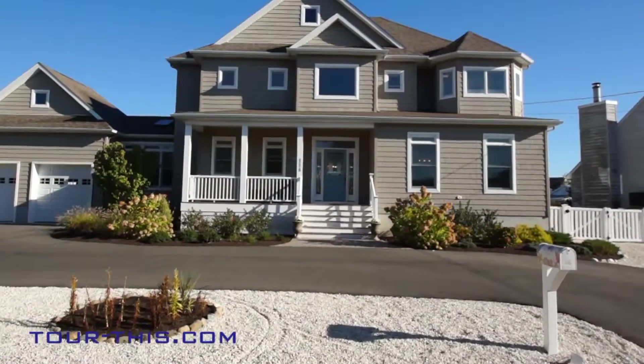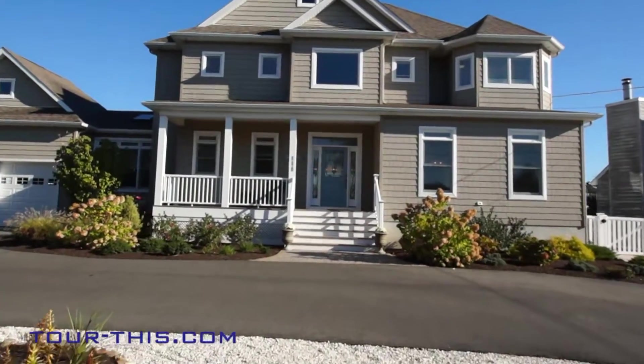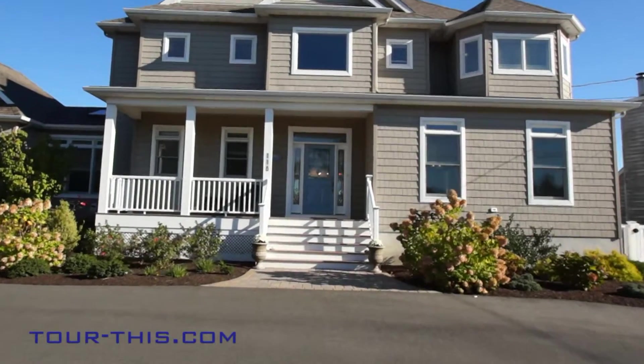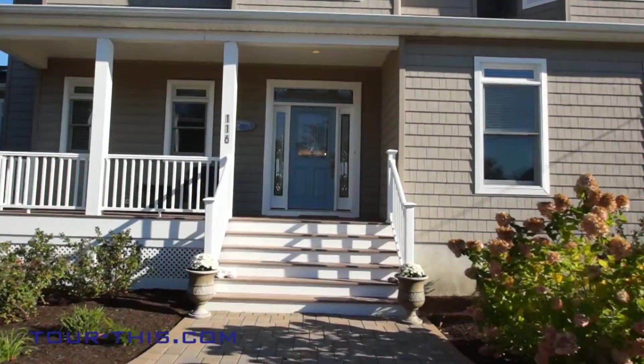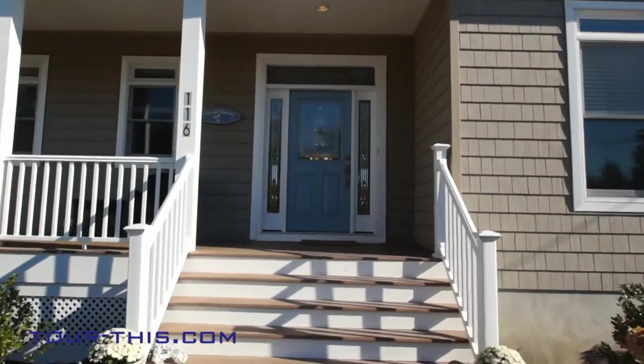This home, built in 2011, welcomes you with a circular driveway and a front porch leading into the home boasting cathedral ceilings and an open floor plan that allows for magnificent water views upon entry.